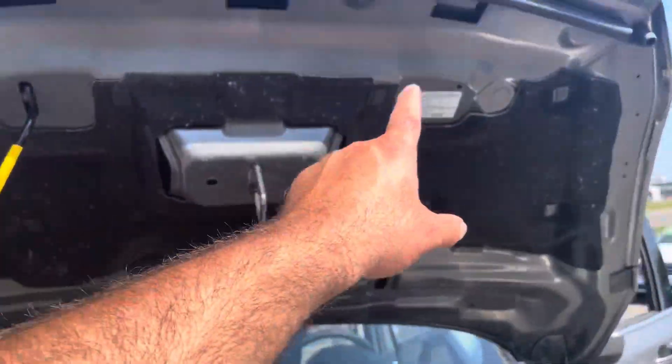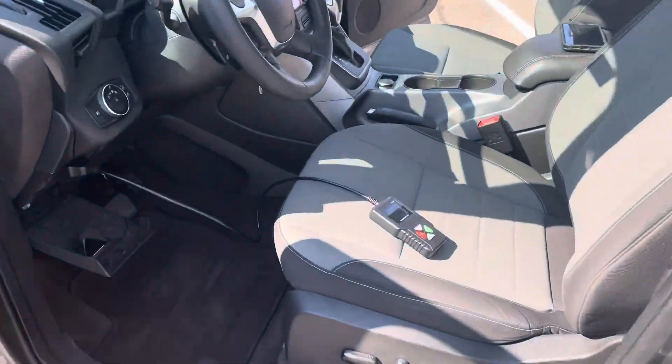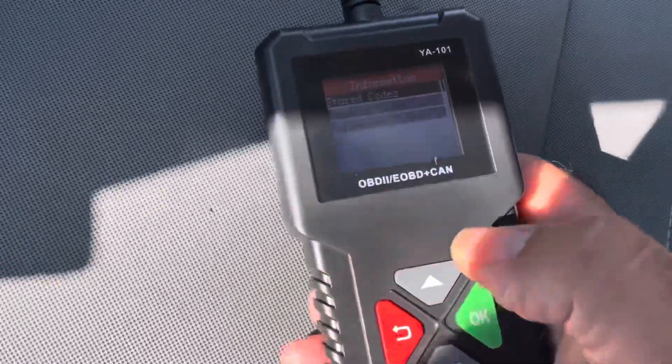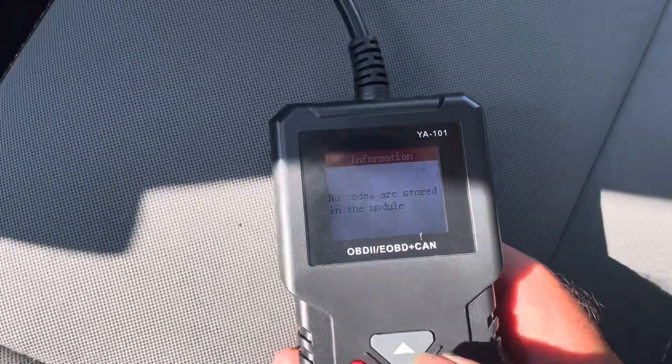You've got all the stickers that came with the vehicle. I've got it hooked up to the scanner to show you there are no stored codes. There's no check engine and no codes are stored.